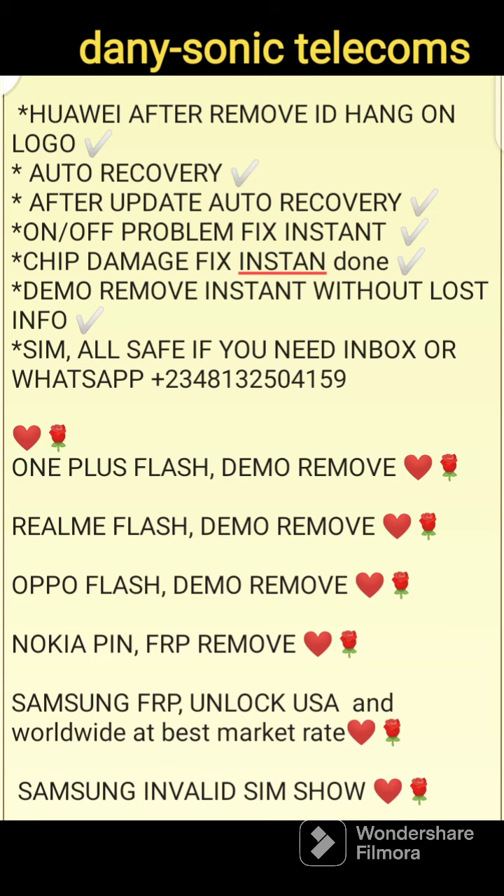FRP bypass and Huawei ID. Huawei after remove ID. Hang on logo. Auto recovery.